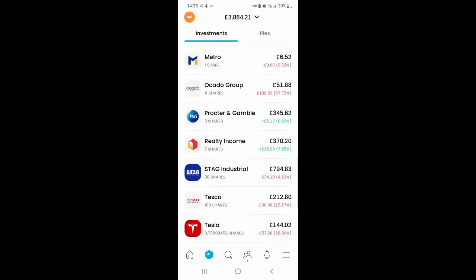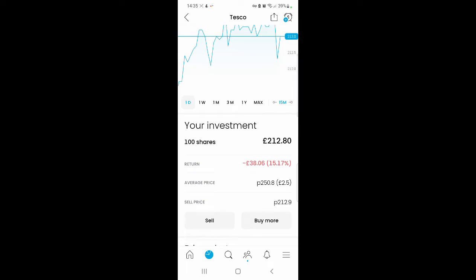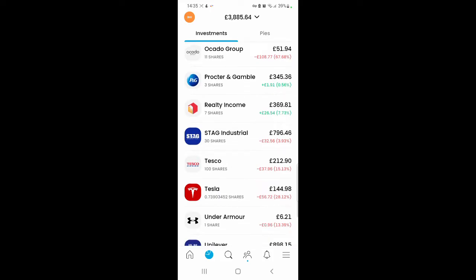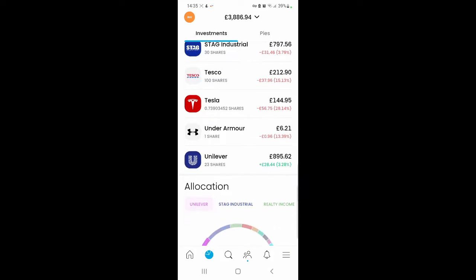I didn't purchase anything in Stag Industrial this month. For Tesco's I purchased about 15 shares, so I'm now at 100 shares, valued at £212.80. I'm making a loss of £38.60, which is 15.17%. Under Armour is another free share I got last month — it's a bit down. I don't know whether I'm going to keep this share, but once it goes up in price I'll probably sell it.